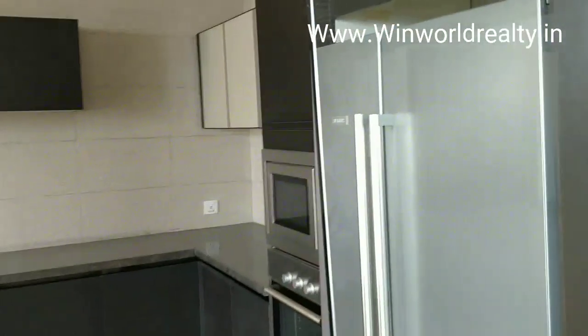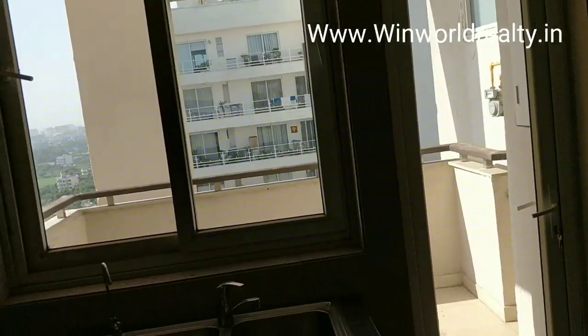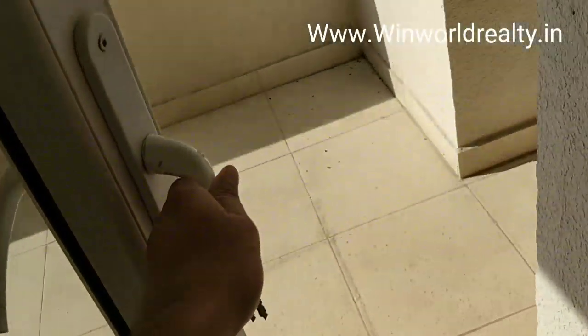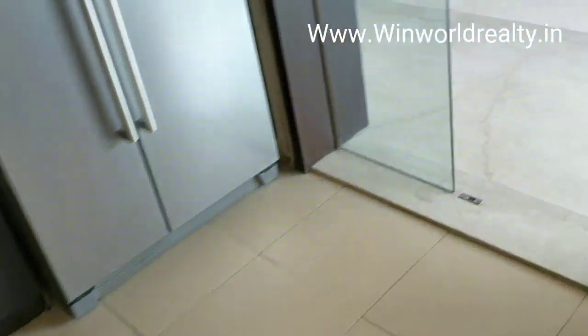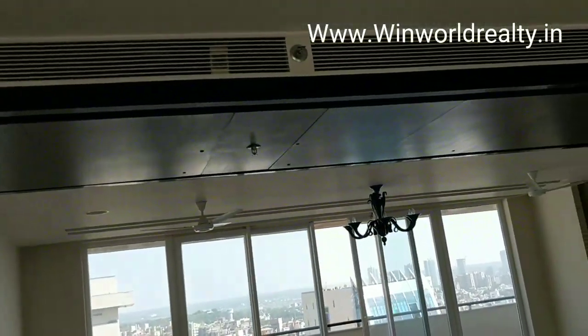See the kitchen area. You will see all the equipment — there are all the equipment. Again there is a balcony attached to the kitchen. You can see the wall finishes are very beautiful.